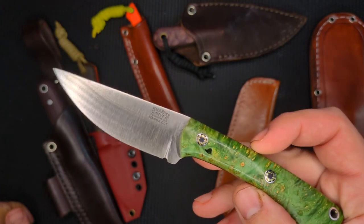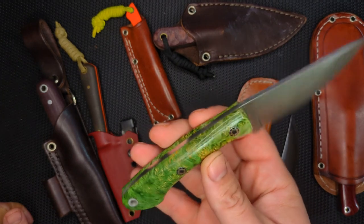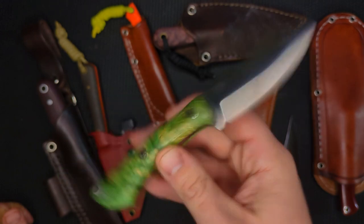What I would suggest is get something that's more practical for the handle and scale materials, but this green and yellow maple burl is just off the hook. I mean, this is a beautiful knife.